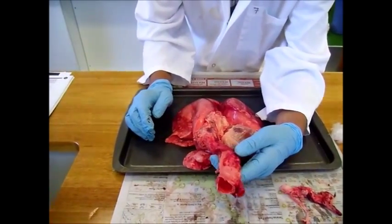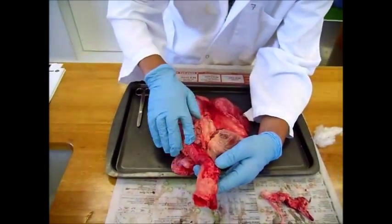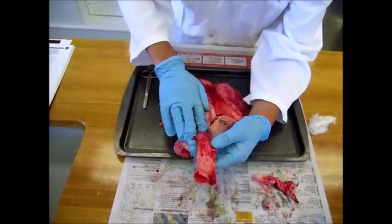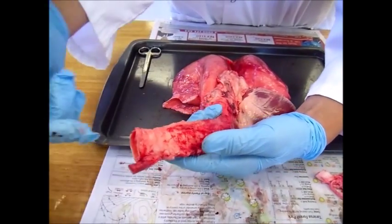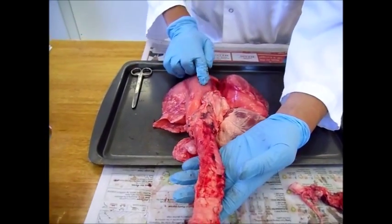This is a lamb's plaque. Today we'll be looking at the lungs and the trachea. The trachea is a tube that has rings of cartilage on its side. The air that the lamb breathes enters the trachea and goes down towards the lungs.